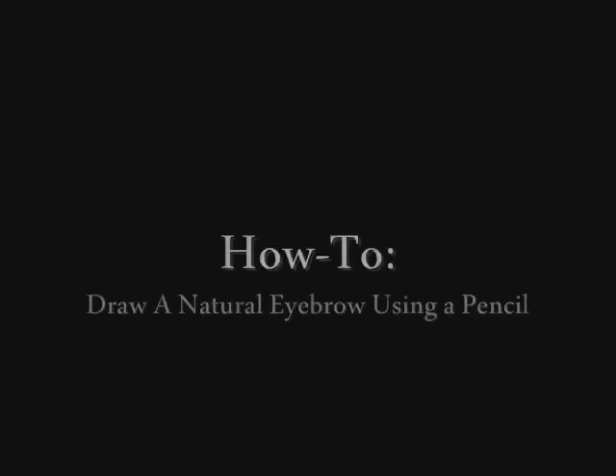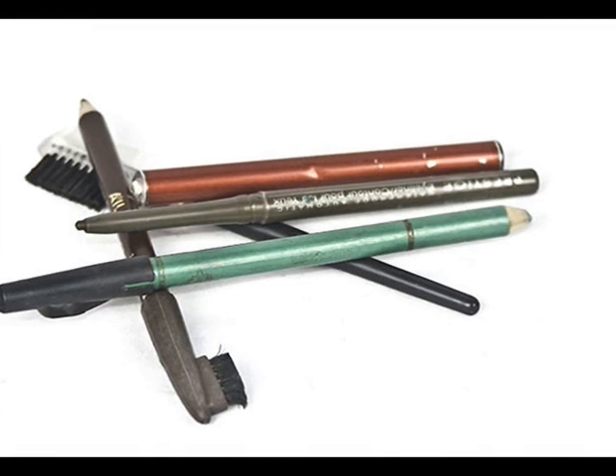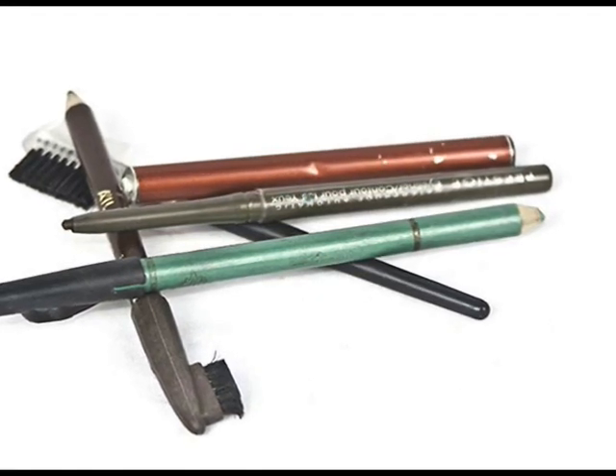Follow these step-by-step tips on how to draw on and define your natural looking eyebrows. Now you want to make sure you choose an eyeliner or a brow pencil in a color close to your eyebrows.